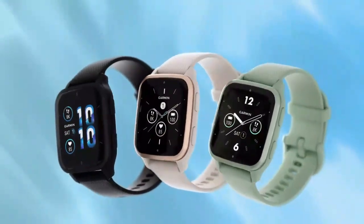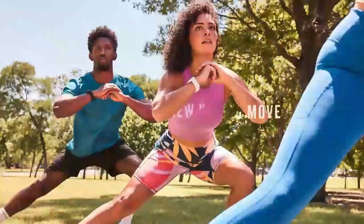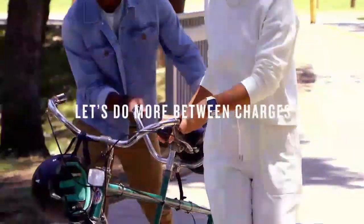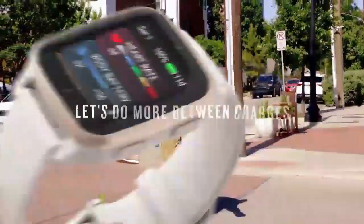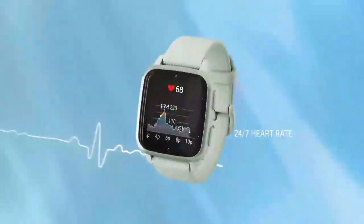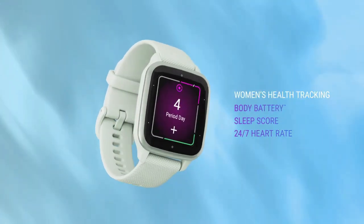Stay fit and healthy with the HealthEat Fitness Tracker smartwatch. Equipped with 24/7 heart rate monitoring, it also tracks blood pressure, blood oxygen, and sleep patterns for a complete wellness overview. Its pedometer helps you stay active by counting every step — a sleek all-in-one device to elevate your health routine.